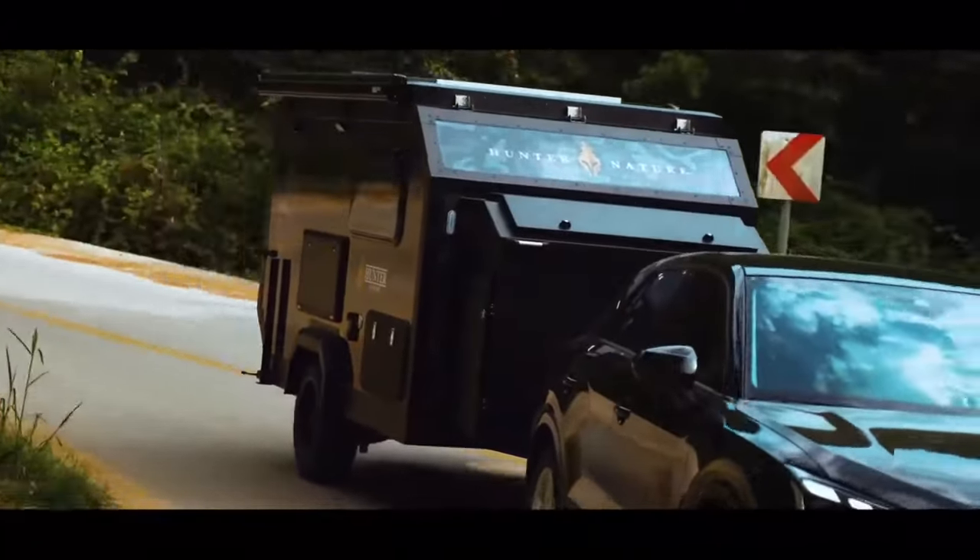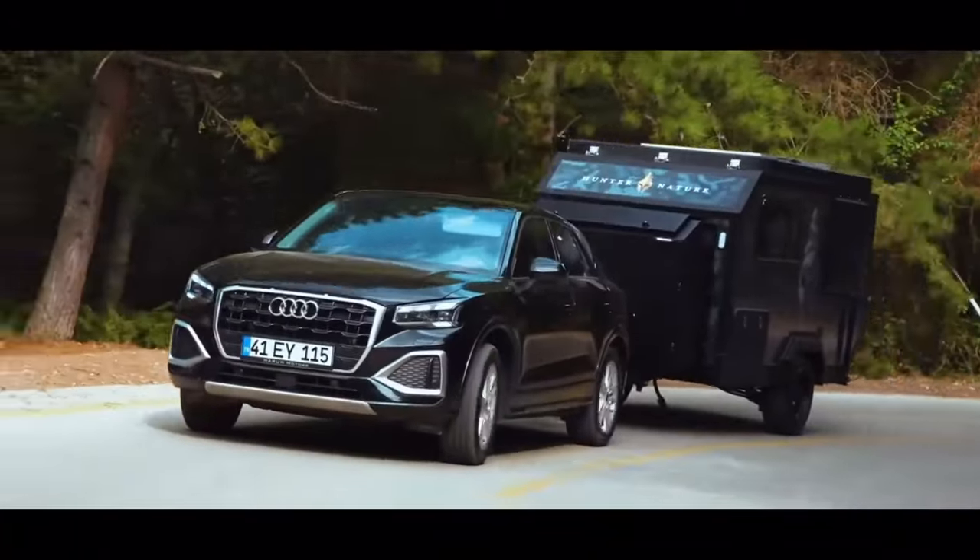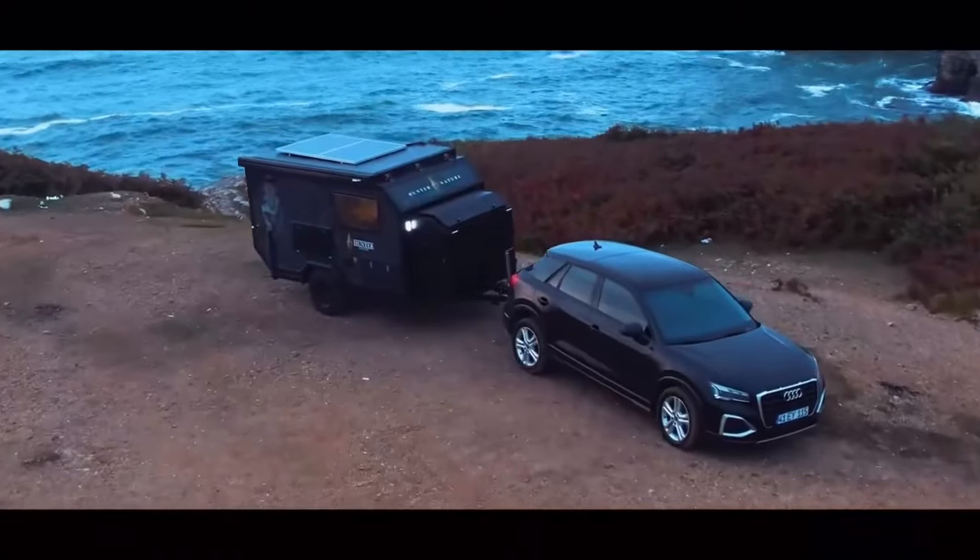Whether you want to camp in the desert, the mountains or the forest, the Hunter Nature NTR2-X will make your journey unforgettable.